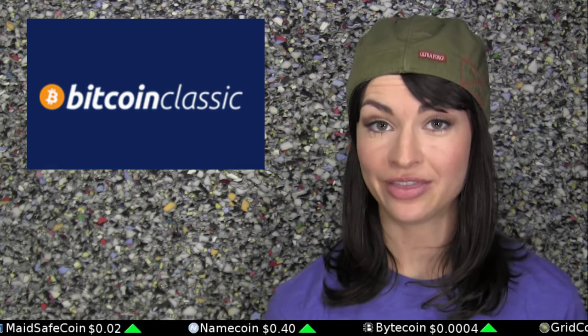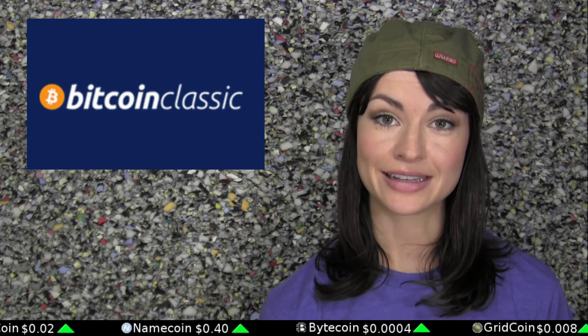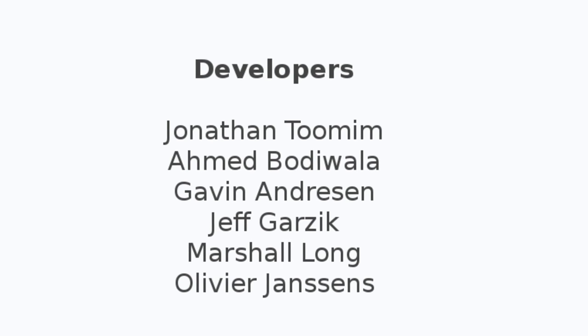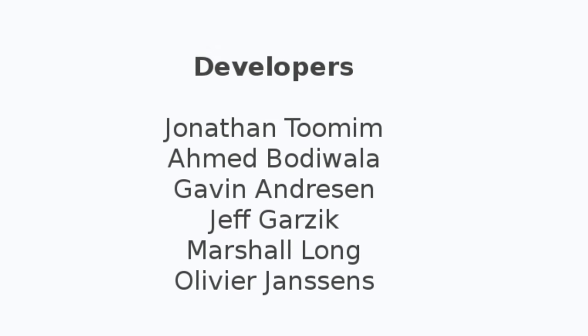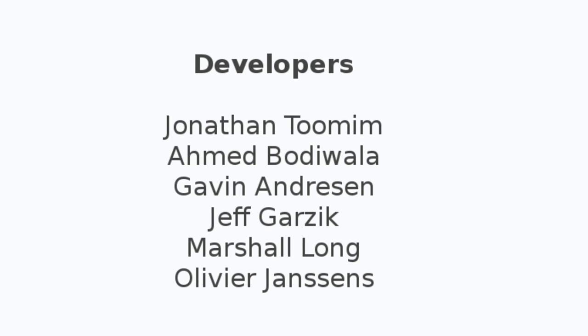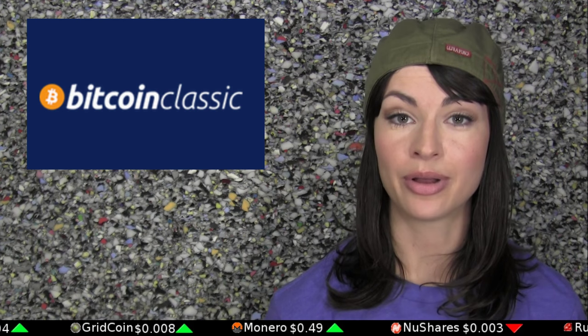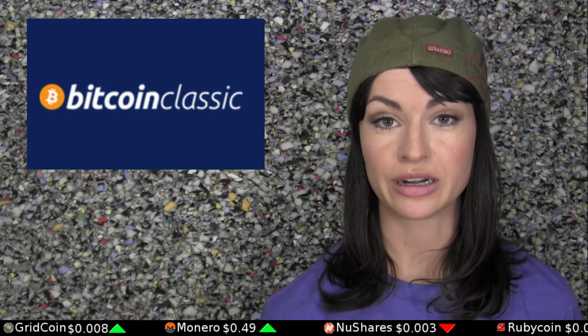And who are the developers behind this variant? Well, there are six. They are Jonathan Tooman, Ahmed Bariwala, Gavin Andreessen, Jeff Garzyk, Marshall Long, and Olivier Janssens. A public voting section has been set up on the variant's homepage BitcoinClassic.com, which Marshall Long says should serve as a governance aid.